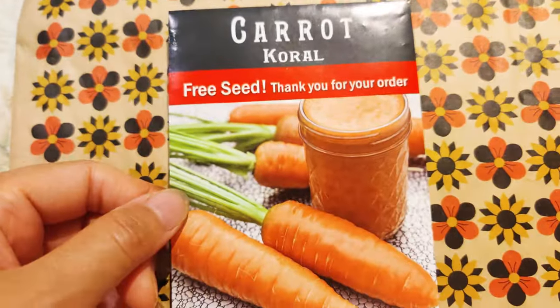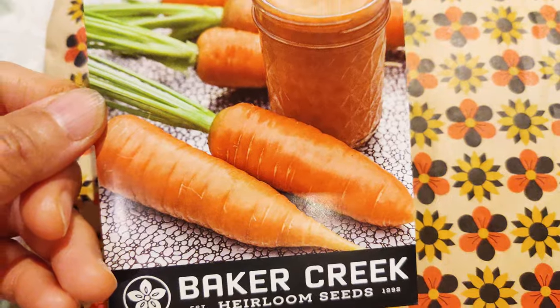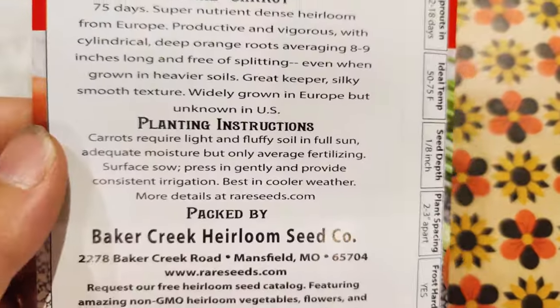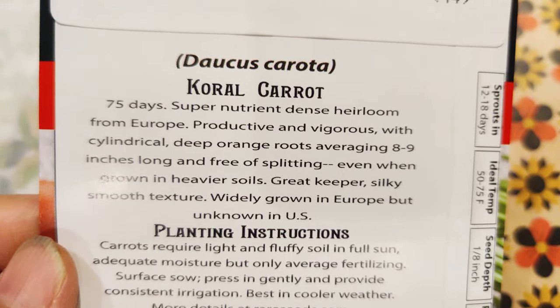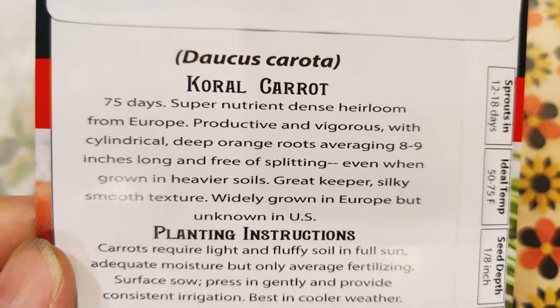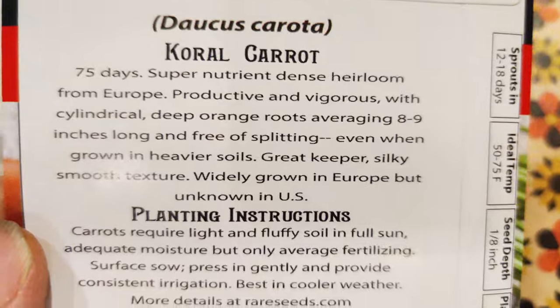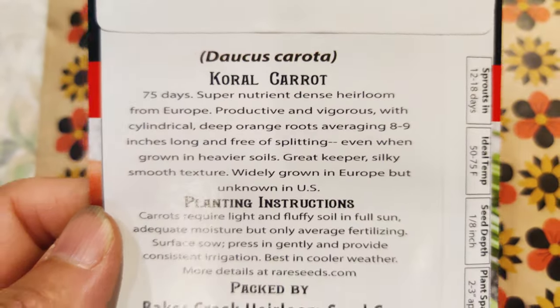And here is the Coral Carrot. It looks nice and chubby — really cute. Eight to nine inches long and free of splitting. Grown in heavier soils. Great keeper, silky smooth texture. Sounds wonderful.